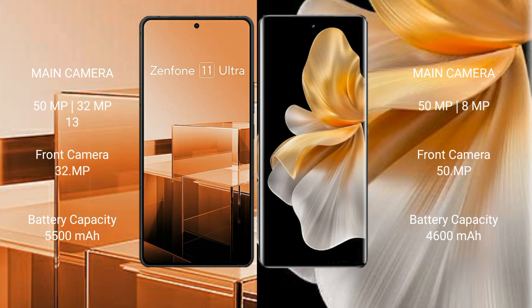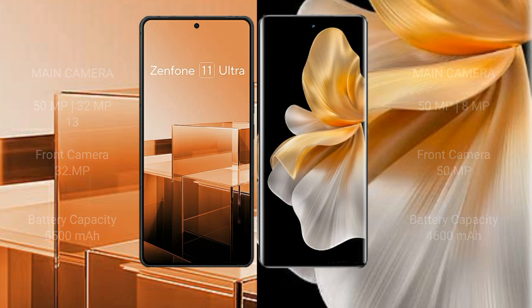Asus Zenfone 11 Ultra has a 5500mAh battery with 65W fast charging support. Vivo S18 Pro has a 5000mAh battery with 80W fast charging support.